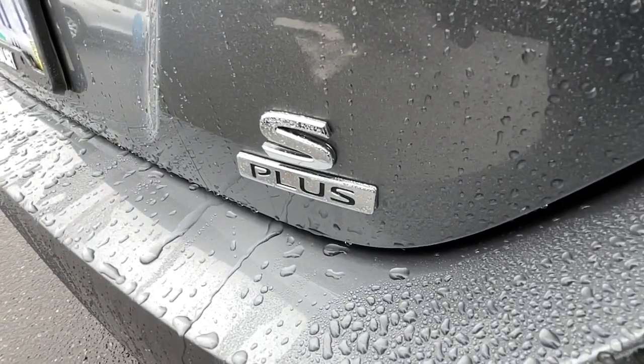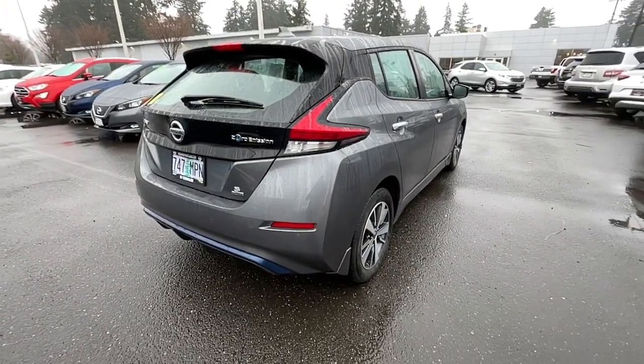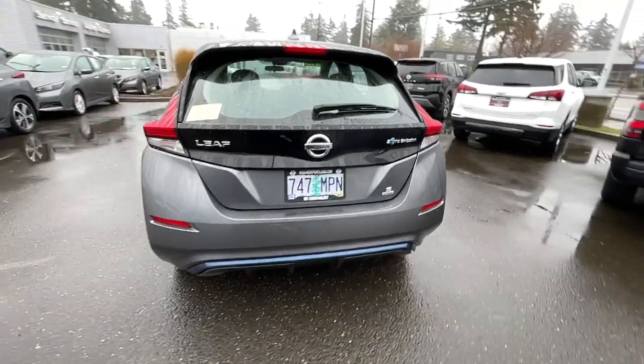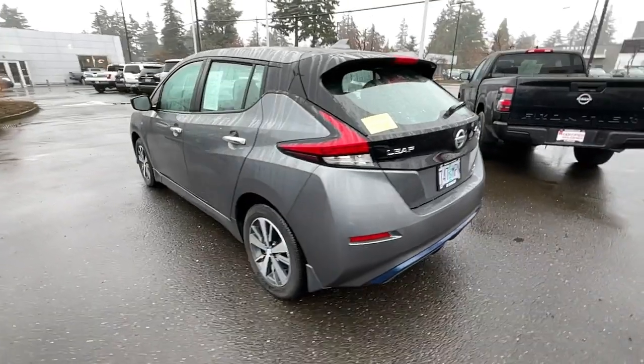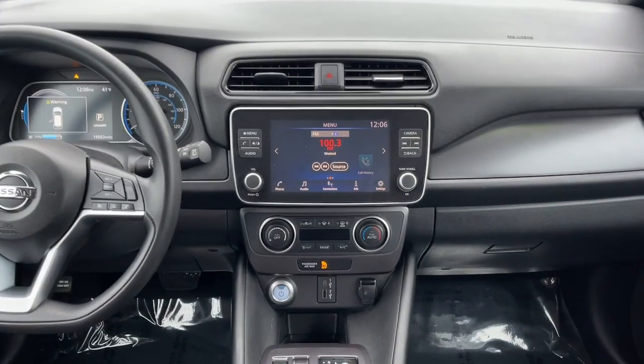These are just some of the great options this vehicle comes with: keyless entry, iPod and MP3 input, backup camera, satellite radio, lane keeping assist, keyless start, blind spot monitor, Bluetooth, power driver seat, and aluminum wheels.